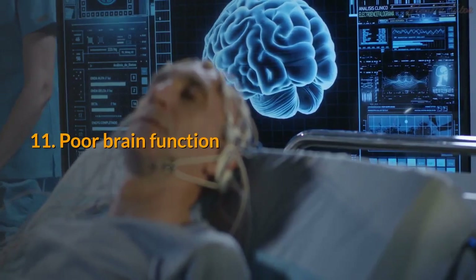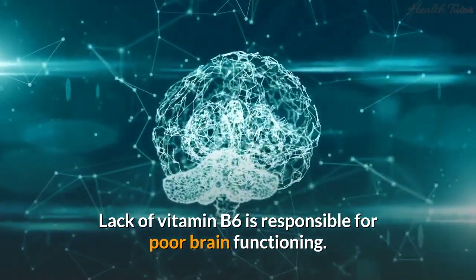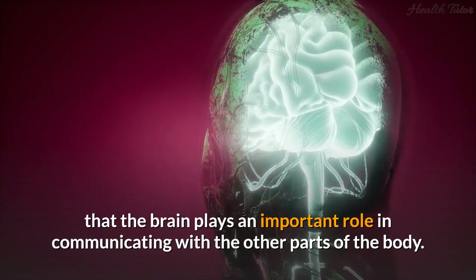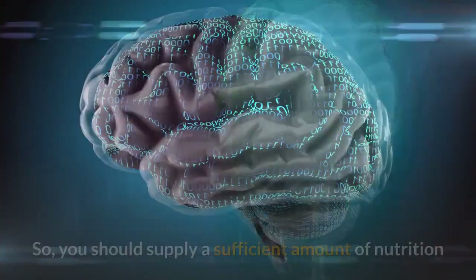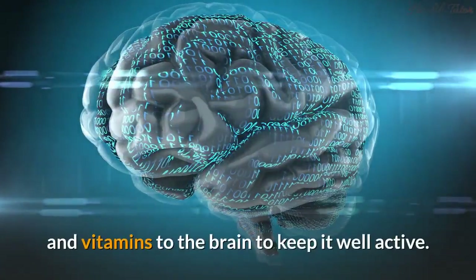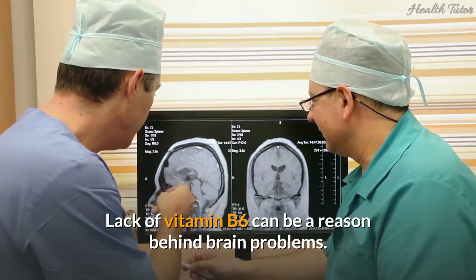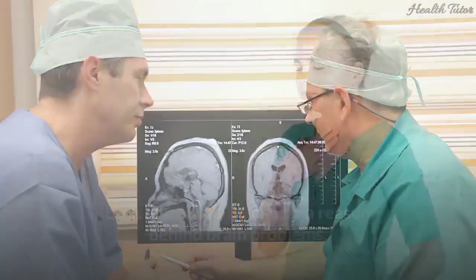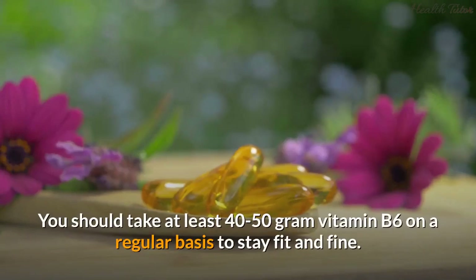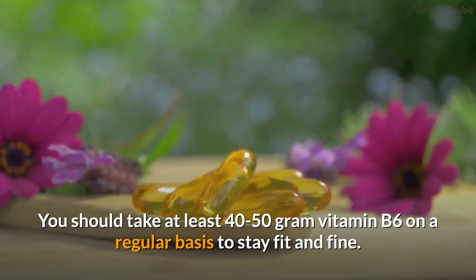Sign 11: Poor brain function. Lack of vitamin B6 is responsible for poor brain functioning. The brain plays an important role in communicating with other parts of the body, so you should supply sufficient nutrition and vitamins to keep it active. Lack of vitamin B6 can be a reason behind brain problems. You should take adequate vitamin B6 on a regular basis to stay fit and healthy.